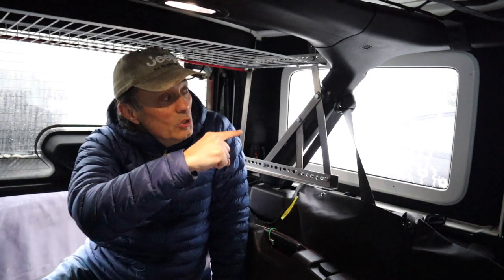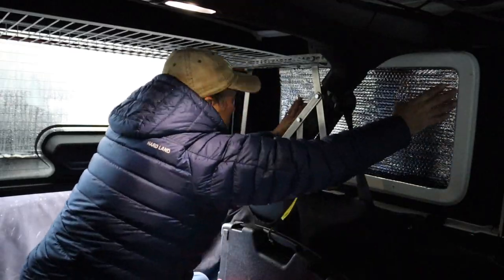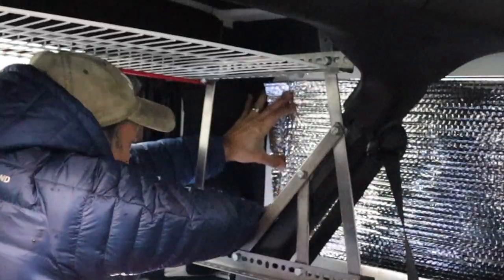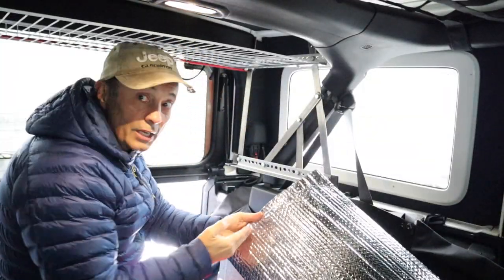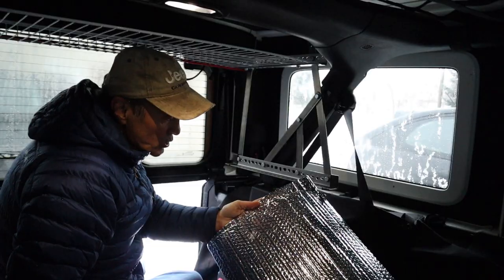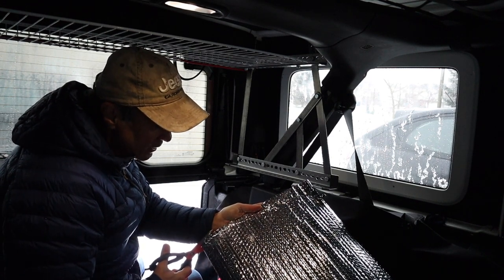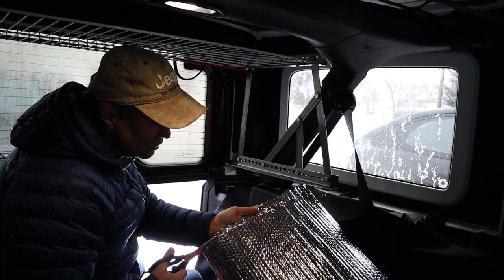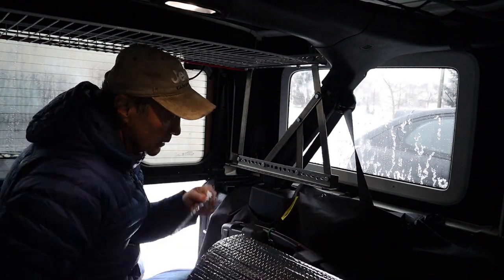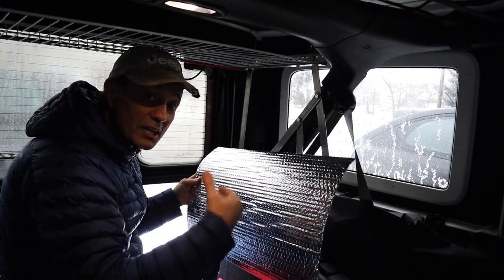Now we'll do the hard top window and the rear door window on the driver's side. Once again I've scored into the Reflectix the line I want to cut — you could use a Sharpie, but I'm okay doing it this way. Make sure you cut just outside that line so you have a little extra material to give the resistance to hold the sheet in place. Another option is to just trace from the piece you already cut, since both sides are exactly the same.